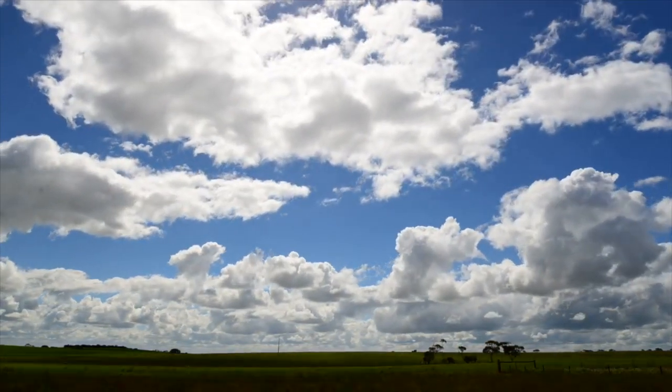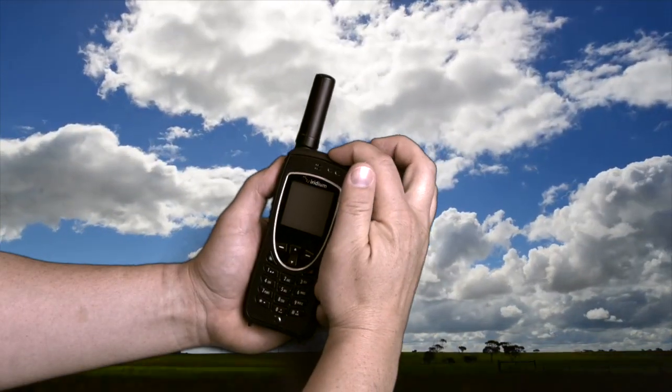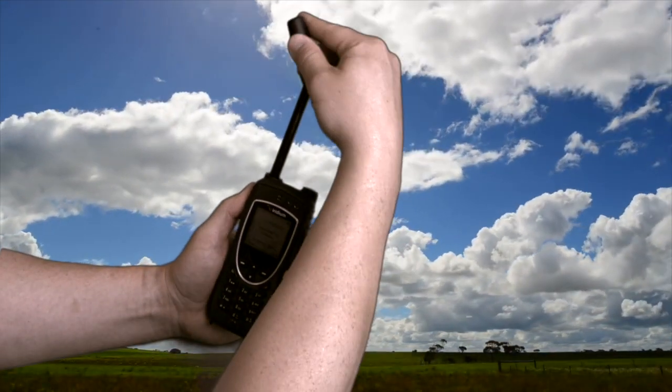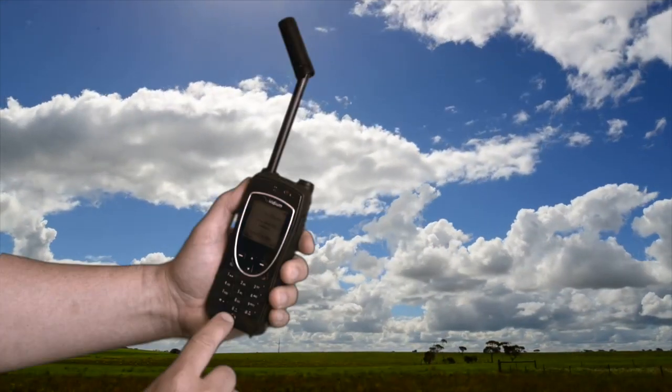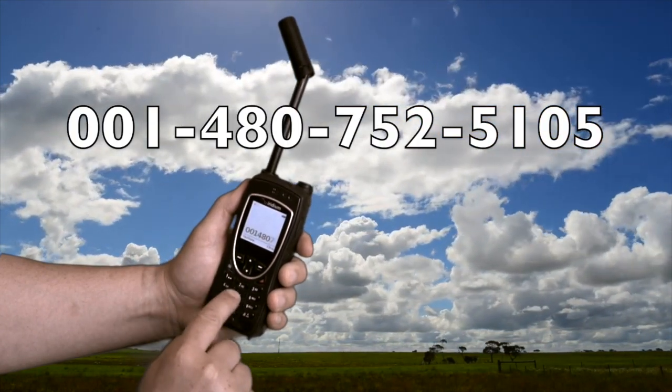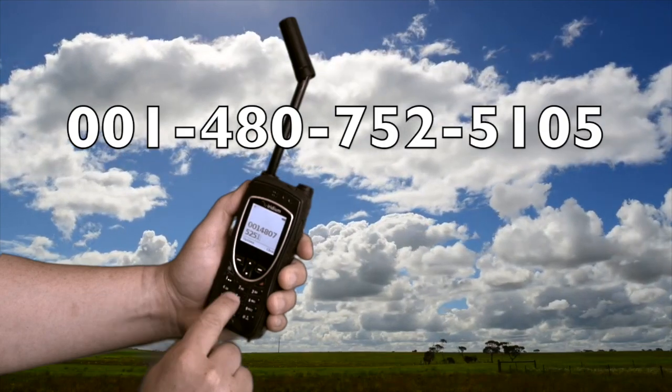First, you will need to go outside to get a clear view of the sky and horizon. Turn the phone on and make sure the antenna is extended and pointed straight up to the sky. Next, dial 001-480-752-5105. It's that simple.